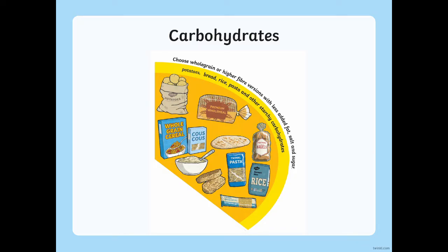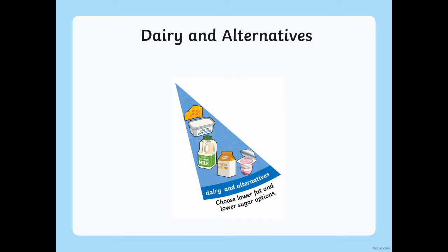Thirdly we have proteins. This includes foods like beans, pulses, fish and meat. Protein is a nutrient which is important to help us grow and help our bodies to repair themselves. These foods also have something called iron in them which helps to keep our blood healthy.